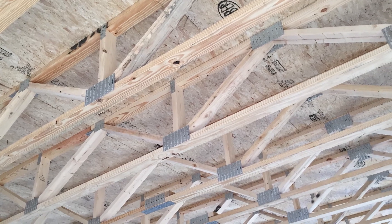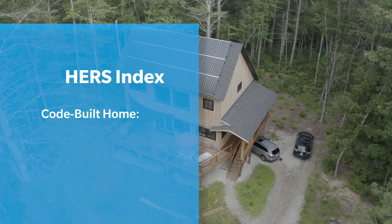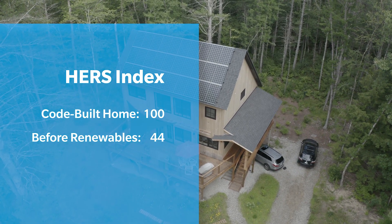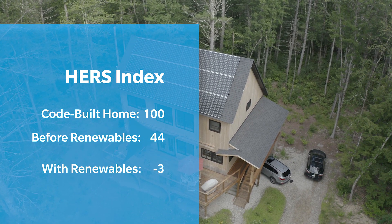The floor framing and floor insulation in this house is unique to this house. This house before renewables has a HERS index of 44. Once the PV is added, it goes from a HERS index of 44 down to a negative three.